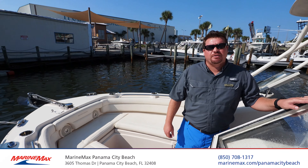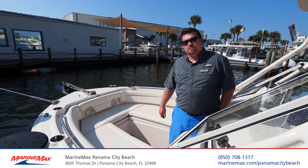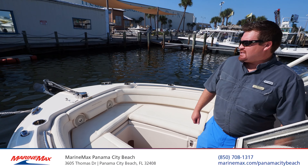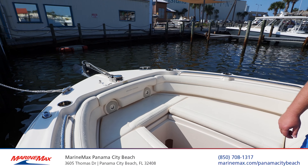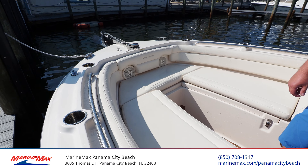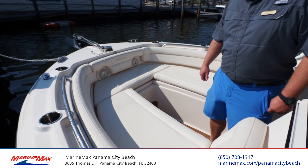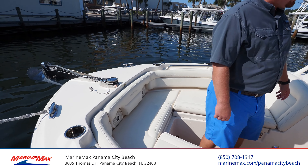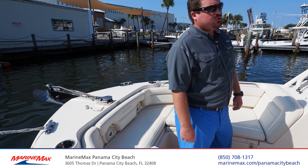How are y'all doing today? This is Jay Danberg with MarineMax Panama City, and we are going to do a quick walkthrough of a fresh trade-in. This is a 2018 Grady White 235 Freedom. You don't see many of these boats traded in — the customer loved this one so much that he traded it in for the new 325 Freedom.